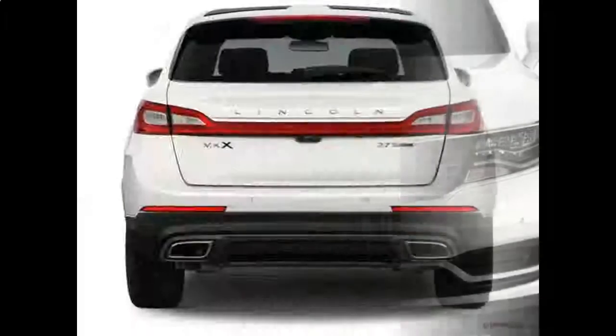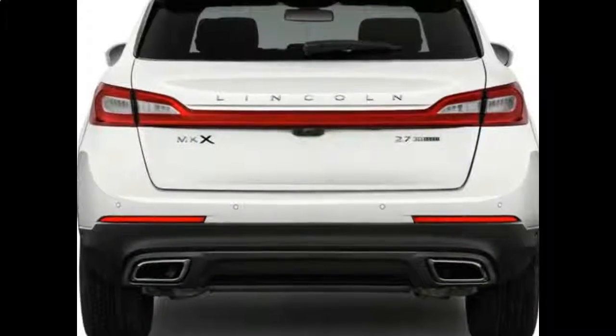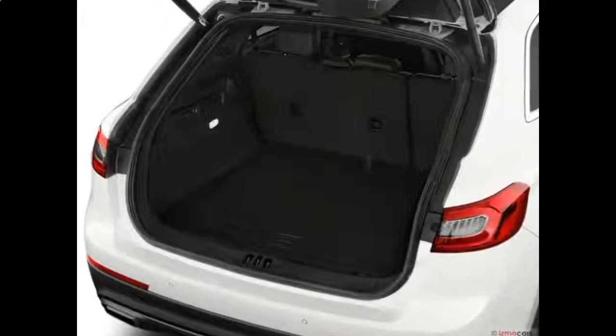For a luxury SUV, the MKX is a great buy. But you can get a comfortably equipped, non-luxury model for a much lower price.